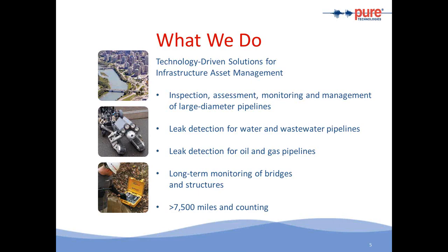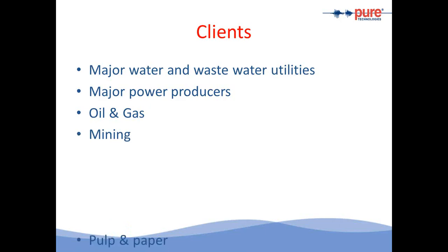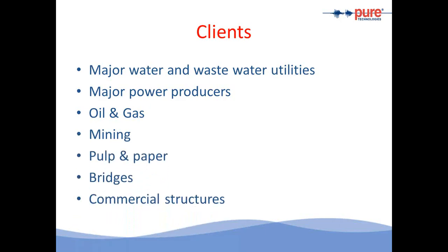Over the years, we have inspected over 7,500 miles of pre-stressed concrete pipe and we're counting. Some of our clients include major water and wastewater utilities, major power producers — which is of interest for today's topic — oil and gas pipelines, the mining industry, pulp and paper, bridges, as well as commercial structures.